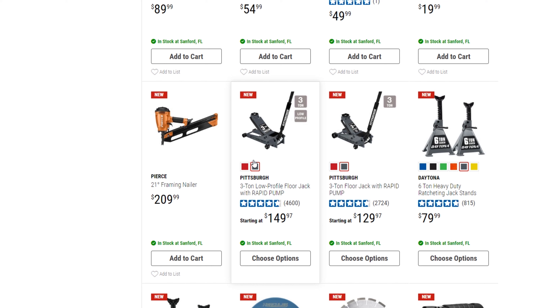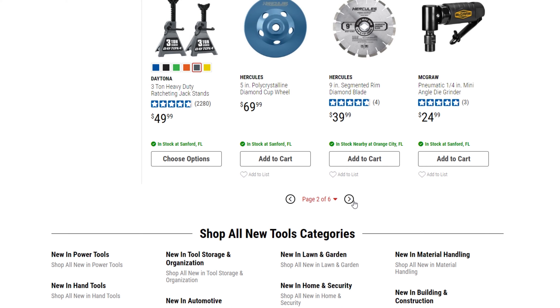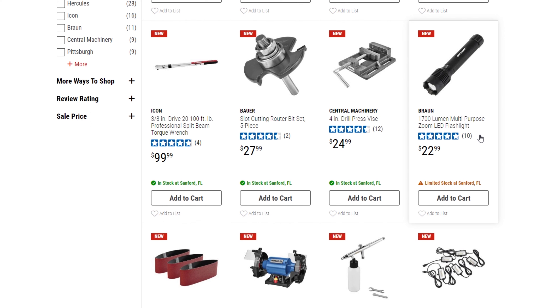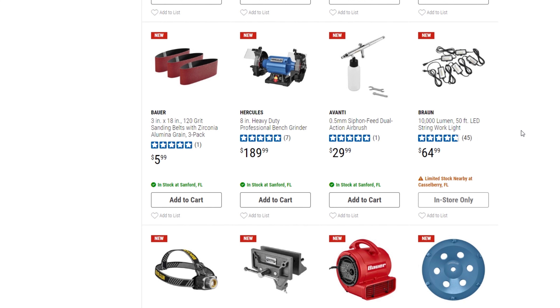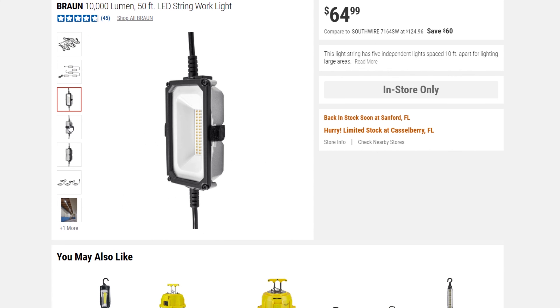There are more jacks — looks like the three-ton low profile jack in red and slate gray. There's also a six-ton jack stand for $79.99. On page three, there's a 4,550-watt inverter generator for $699. There's another new 1,700-lumen flashlight. And here's a 10,000-lumen 50-foot LED string work light — let's click on that one, it's pretty cool.